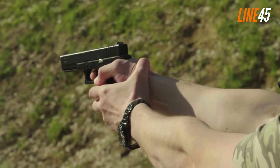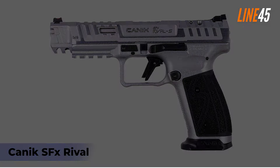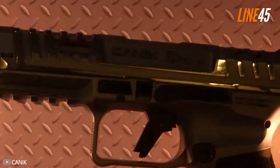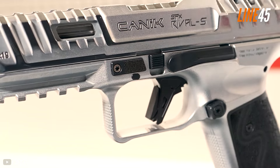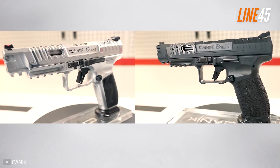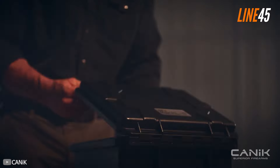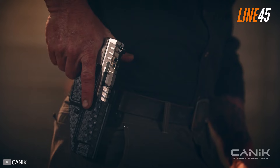Now let's check the Canik SFX Rival. This Canik pistol is oriented for competitions but it works really well for self-defense. Both the SFX Rival and Glock 17 share almost the same dimensions, weight, and even pricing. The SFX Rival is slightly longer than the Glock 17 Gen 5 — spanning 8.1 inches long while the Glock 17 has a length of 7.95 inches.